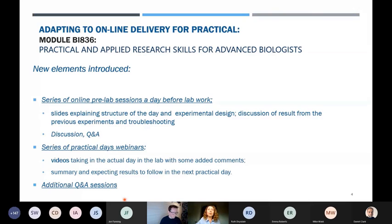I saw much more confidence in the students in my online discussions, but also in the lab despite all the restrictions. I also created a series of practical-day webinars. I made videos with a slide showing a plan for the day, briefly explaining experiments, and including videos I had filmed in the lab.